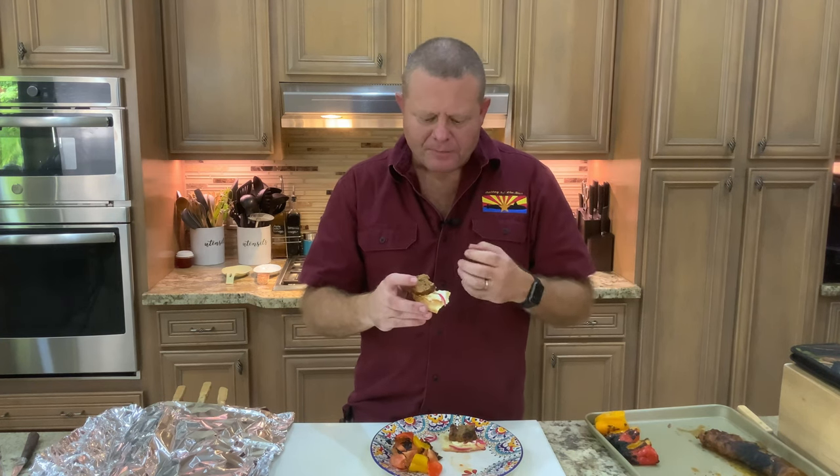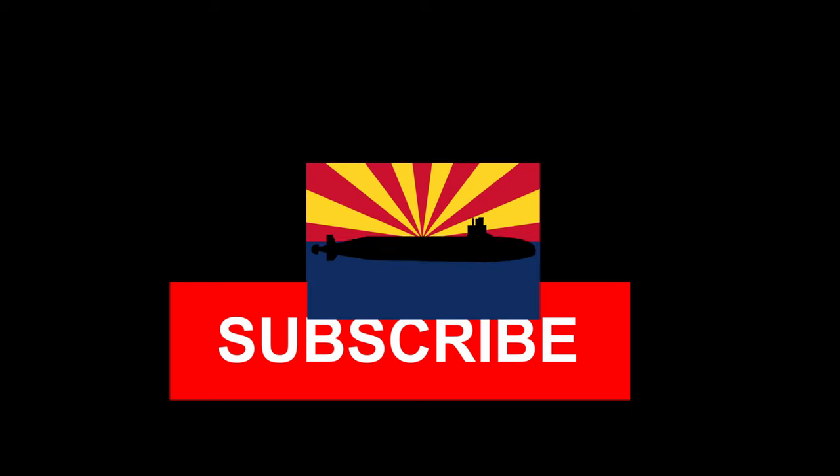That mixture of the super garlicky toum with the cinnamon in these kebabs is outstanding. I hope you like what you saw today. If you did, hit that subscribe button, hit that like button. Is there something you'd like to see us cook? Put it down in the comments. Until next time — fair winds and following seas. We'll see you next time. Bye.